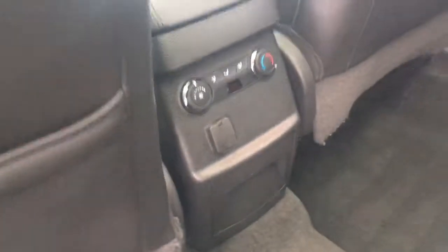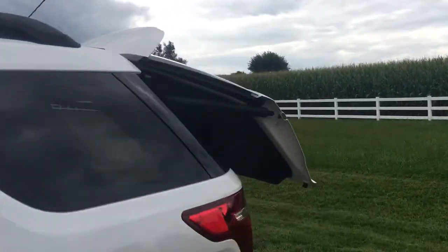Look how nice the seats are. You have rear air with a power outlet. There's a center roof for you. There's your third row seating — it's really nice. Let's hit the button and watch the trunk open up on its own.